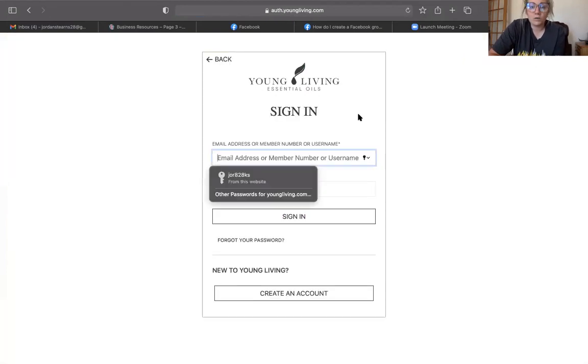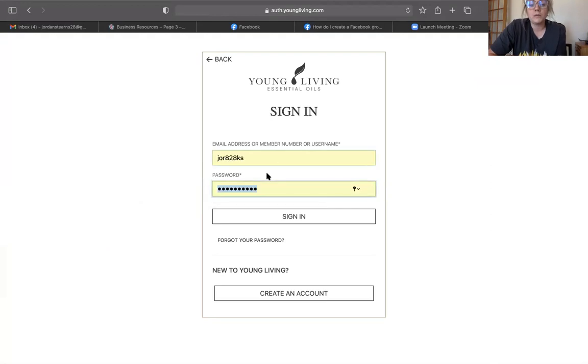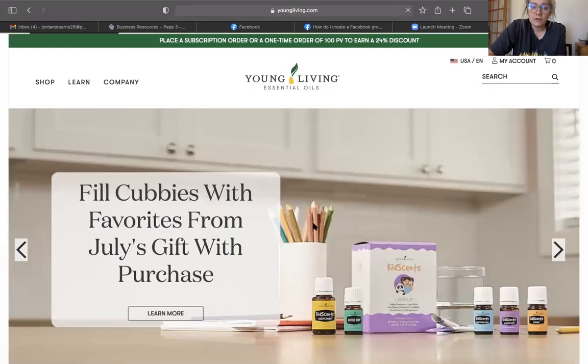We're going to click sign in in the corner. I highly recommend you save your username, member number, or password in your computer so you don't have to look it up all the time. However, if you ever need access to your member number, I do have that information for you. You will have created all this information when you placed your first order. I do not have access to your PIN number or passcode for privacy reasons, so make sure to write that down or have it saved.